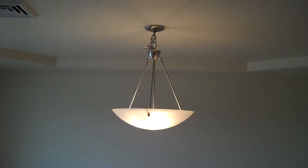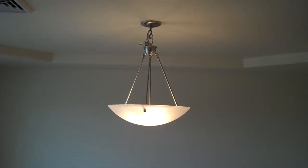The first room to my left is the dining room. It has a nice pendant chandelier light with a brushed nickel metal finish.